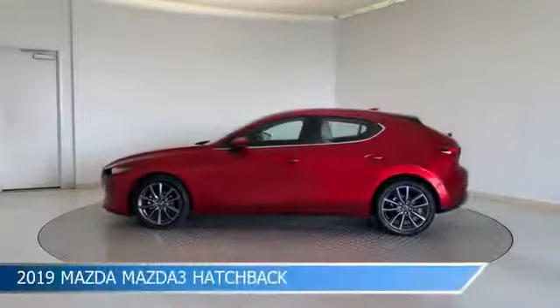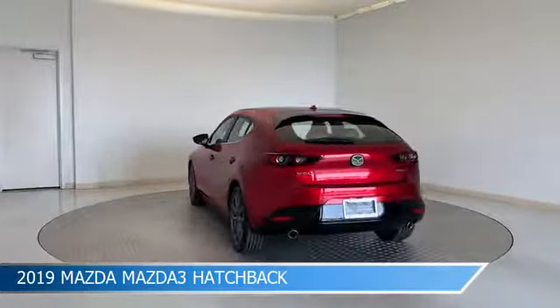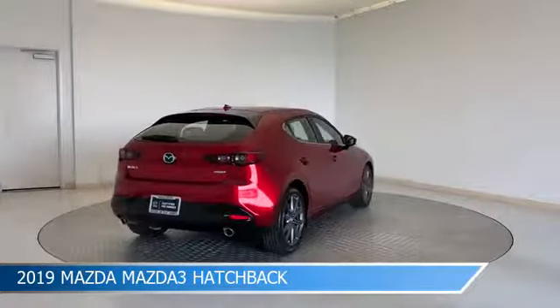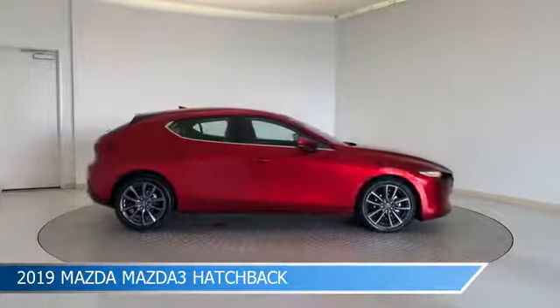Take a look at this 2019 Mazda Mazda 3 hatchback, equipped with a 6-speed automatic transmission in soul red crystal metallic. This car comes with some great features including alloy wheels, brake assist, Android Auto, anti-lock brakes, and more. Come in and check it out today.